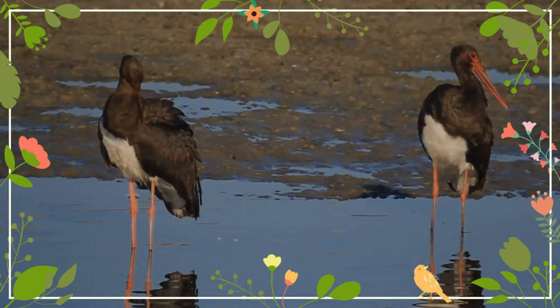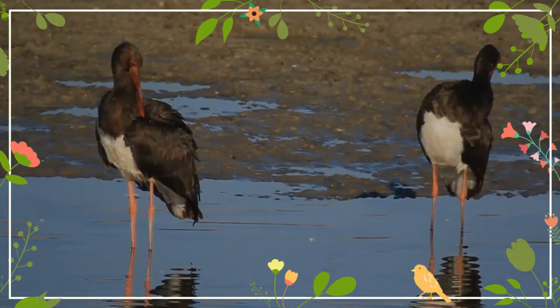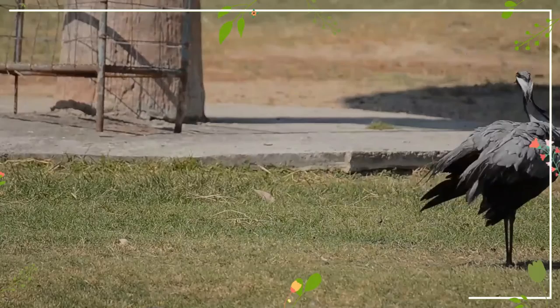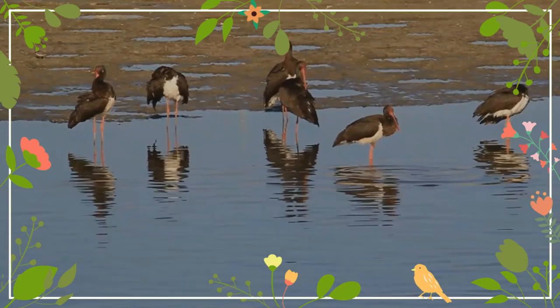The black stork is considered a species of least concern by the International Union for Conservation of Nature, but its actual status is uncertain. Despite its large range, it is nowhere abundant and appears to be declining in parts of its range such as India, China, and parts of western Europe, though increasing in others such as the Iberian Peninsula. Conservation measures include the Conservation Action Plan for African Black Storks by Wetlands International, and it is protected under the African-Eurasian Waterbird Agreement and the Convention on International Trade in Endangered Species of Wild Fauna and Flora.